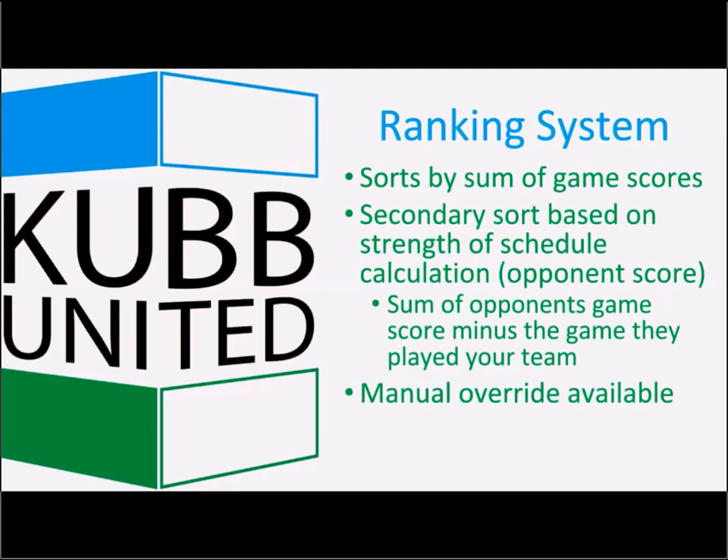Points are sorted primarily by the sum of game scores. If you've won five games and tied one, you have five and a half points, and that's how you get ranked. If tied, there's a secondary sort based on a strength-of-schedule calculation using the opponent score — you add up all the scores of the opponents you've played that day, subtract out the game where you played them, and that gives the tiebreaker. There is also a way to manually override seeding for edge cases like an eighth and ninth seed with identical results.